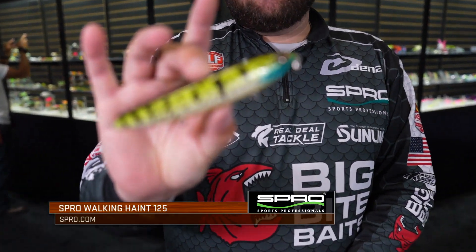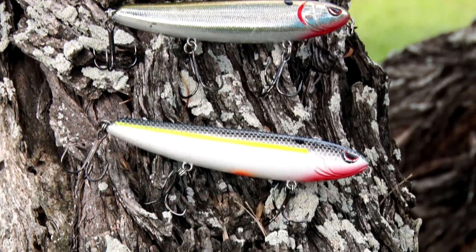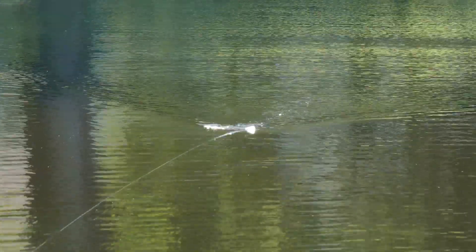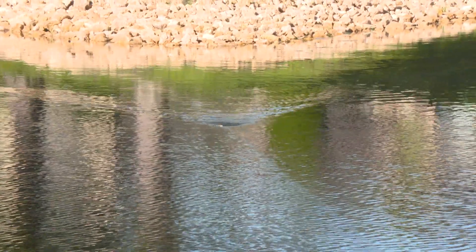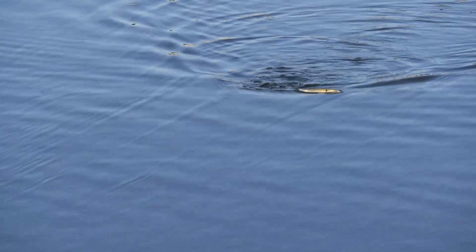Want to introduce to you another bait in the essential lineup, and this is the Walking Haint 125. This is a topwater walking style bait, but it's got a couple things that it does actually a little bit different. This bait, you can cast it extremely well. You can throw it very far in the back of some of these pockets where these shad are. It's got a very subtle action to it, a very snappy walk — it snaps back and forth, and you can make it look very aggressive, like it's a fleeing baitfish.